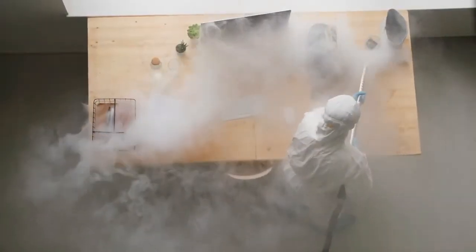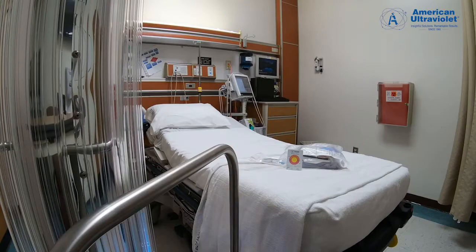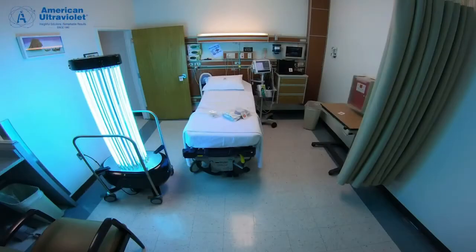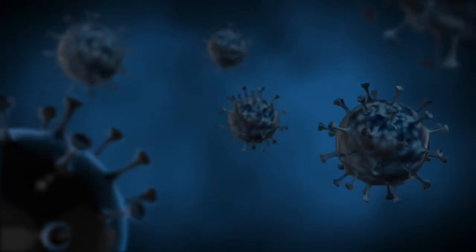Do you have a plan for creating a cleaner, safer environment in your facility? Ultraviolet light may be a game changer. Ultraviolet light is nothing new, but it may be new to many industries outside of healthcare, and it could be a powerful tool in the fight against COVID-19.